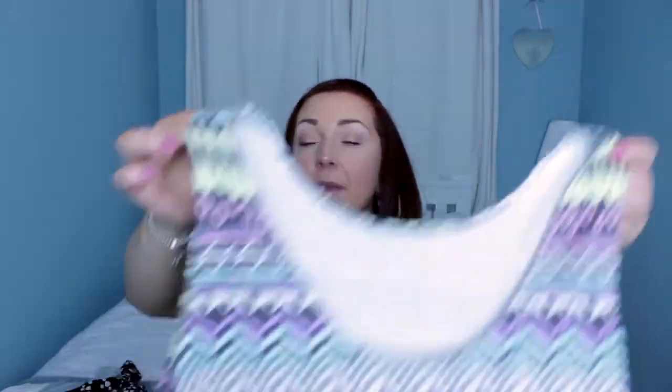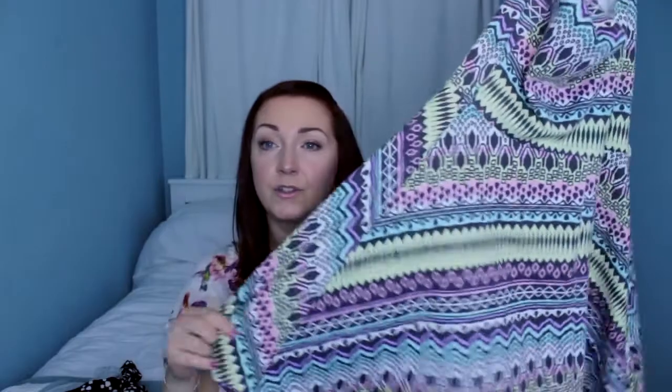Next thing from my favourite Age UK is just this little skater dress. We are going on holiday this year and it's coming up to summer, so I love the pattern on it. It does have belt loops, so I will have to put a belt with it or remove the loops, but I think I'll probably just put a belt on it. I absolutely love that and it was £2.99.